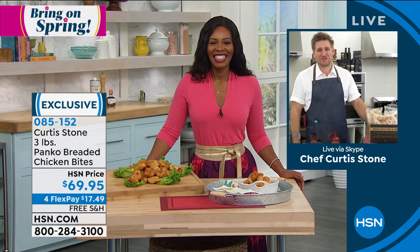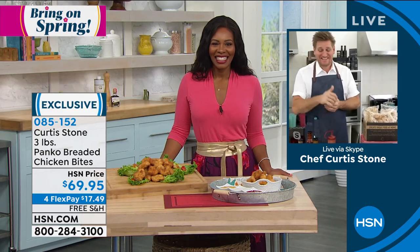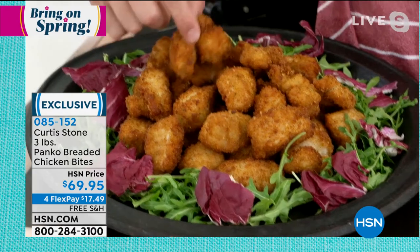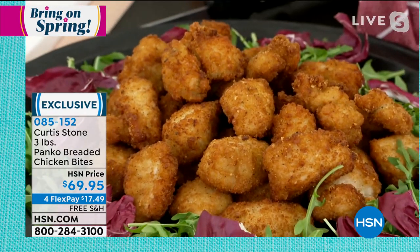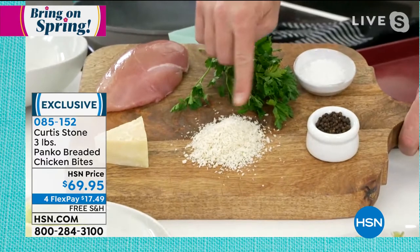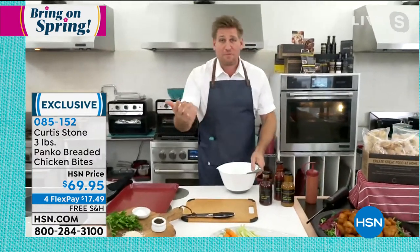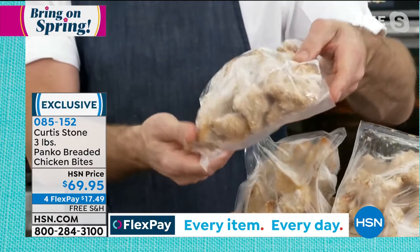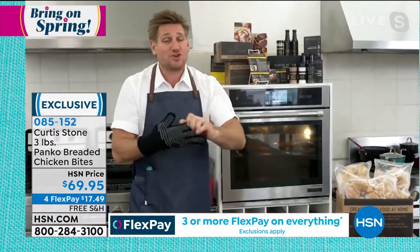Good morning, chef — great to see you, and happy first day of spring! These chicken bites are my kids' absolute favorite — they think they're chicken nuggets. But of course there's absolutely nothing unnatural here. We've got perfect all-white-meat chicken breast into panko breadcrumbs — a Japanese-style breadcrumb — with a little parsley, salt, pepper, and parmesan cheese. Very, very natural; you can feel good about giving these to your kids.